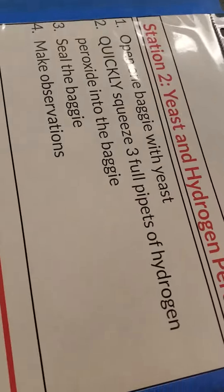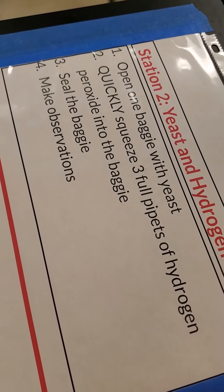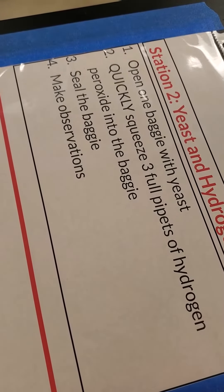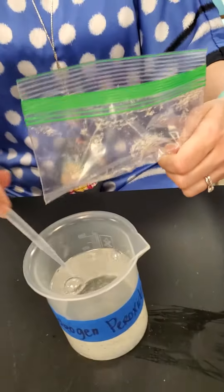The instructions — I'm wondering if it's going to change format. Open the baggie with yeast. Quickly squeeze three pipettes full of hydrogen peroxide. Seal the bag and make observations. So we're going to try and get the yeast in one side.